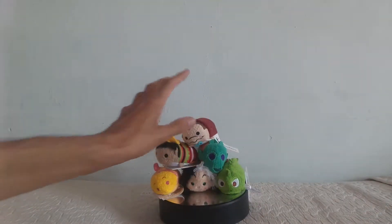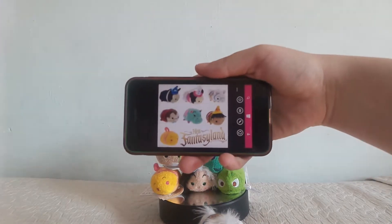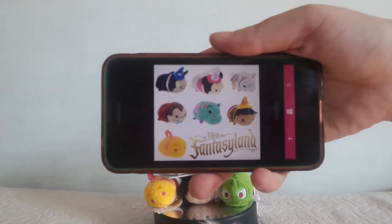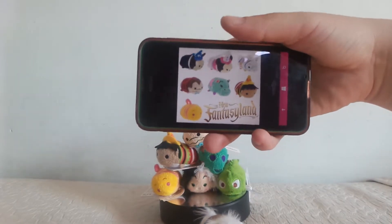My secret favorite one that I got quite excited over is a carousel horse. I've got a picture — let's see if I can zoom in. Yeah, you can see it says New Fantasyland. All I'm missing is the Mickey, Minnie, and the hippo.